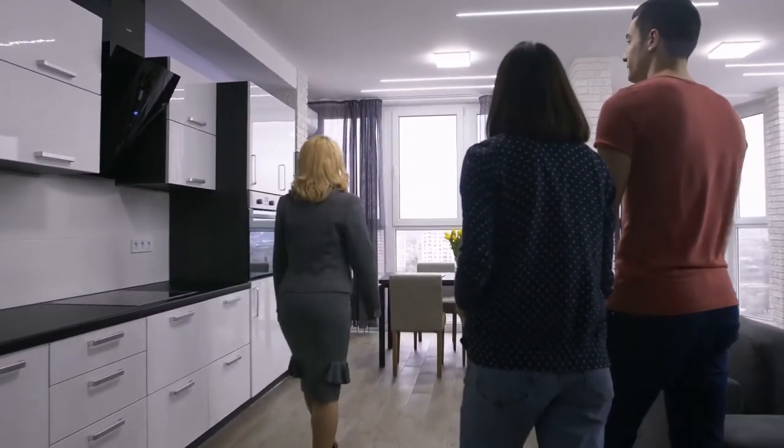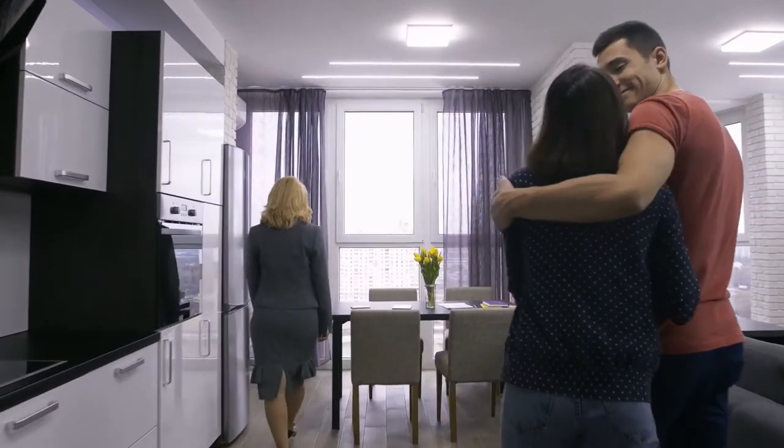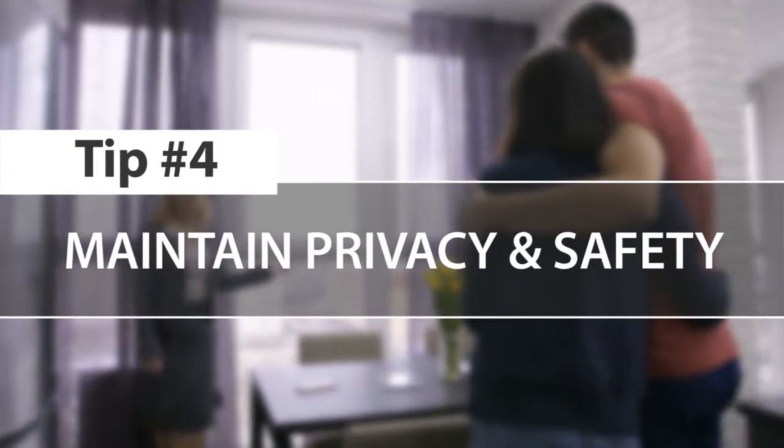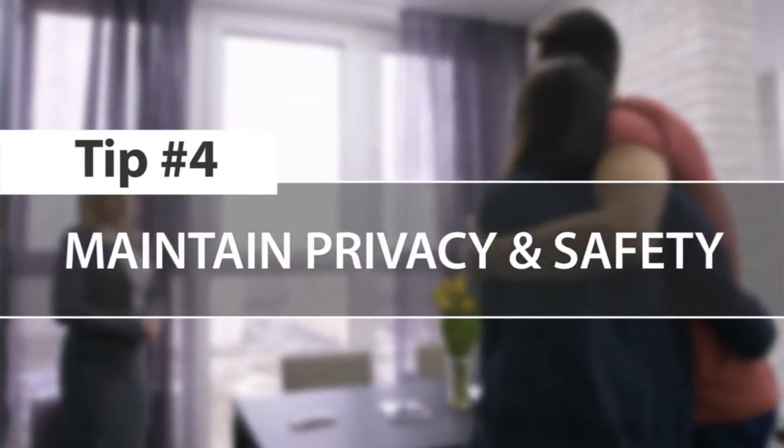Tip number four: maintain your privacy and safety. You're going to have a lot of people walking through your home looking at every little thing at open houses and showings. Make sure your listing agent insists that every buyer who walks through the home is accompanied by their agent, even at open houses if possible. Another huge importance is not keeping anything of value accessible, or anything you don't want anyone to see. When in doubt, lock it up or put it in a safety deposit box.